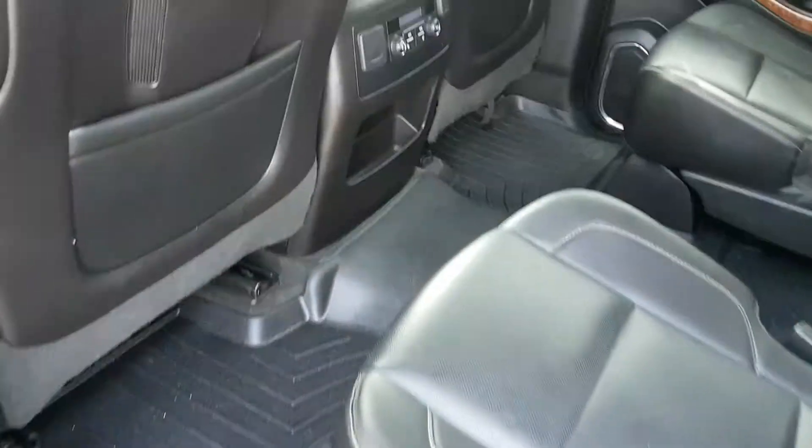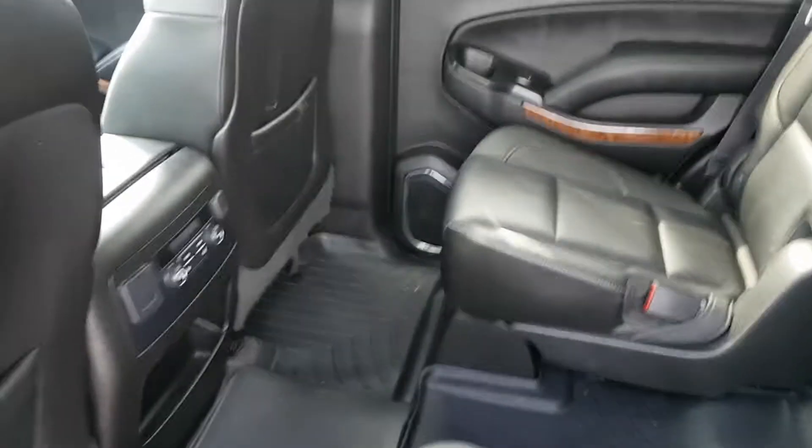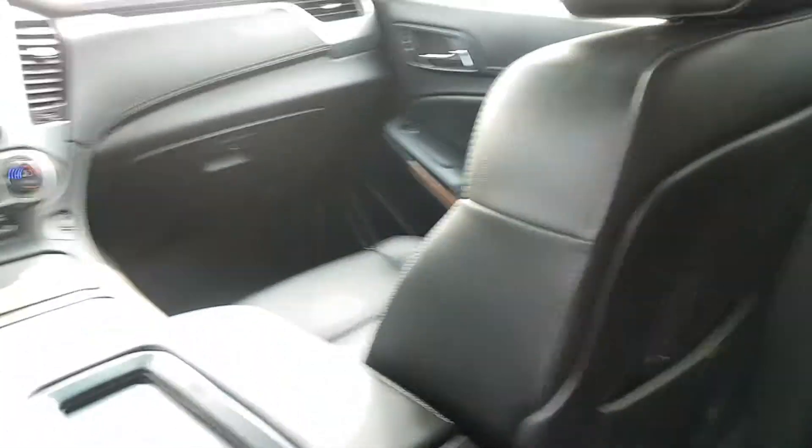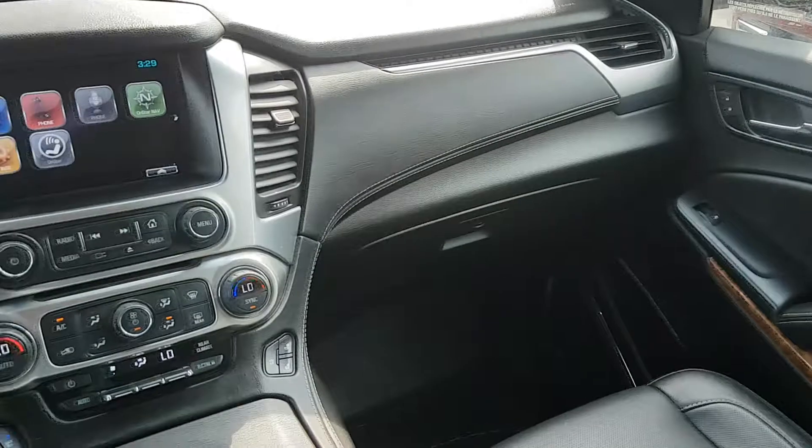This unit is in excellent condition, featuring all the options including power controls, power folding seats, first and second row heated seats, first row ventilated seats, heated steering wheel, nav, power sunroof, tri-zone climate control, and more.